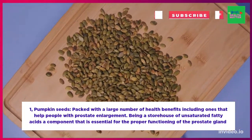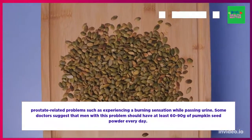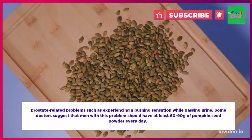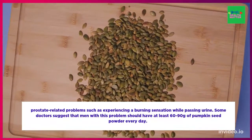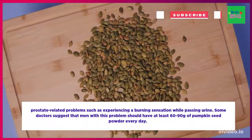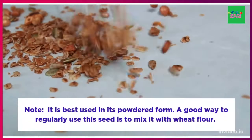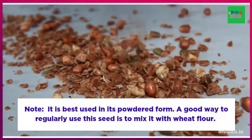Pumpkin seeds are also great for relieving common prostate-related problems such as experiencing a burning sensation while passing urine. Some doctors suggest that men with this problem should have at least 60 to 90 grams of pumpkin seed powder every day. In order to use this seed effectively, it is best used in powdered form.